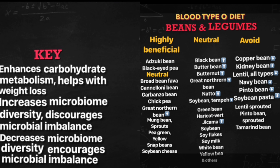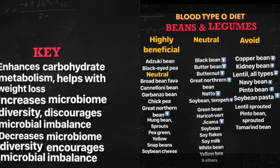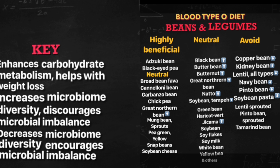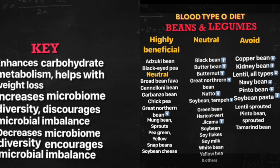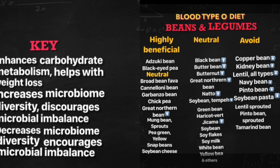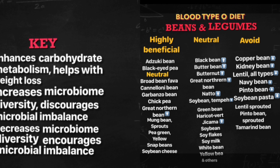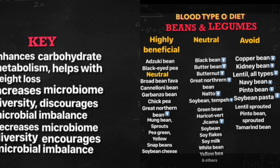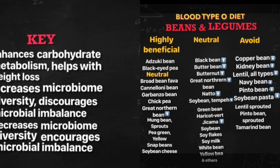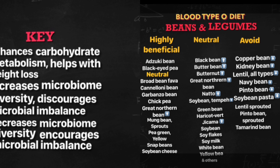The avoid list of foods are: copper beans, kidney beans, lentil all types, lentil sprouted, navy bean, pinto bean sprouted, soya bean pasta, and tamarind bean. Out of these, the ones with key downward arrows are: copper bean, kidney bean, lentil all types, navy bean, pinto bean, and soya bean pasta. They decrease microbiome diversity and encourage microbial imbalance — they don't even do good to your gut health. You need to be strictly avoiding these.